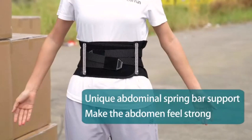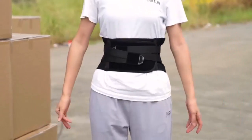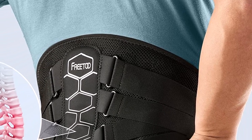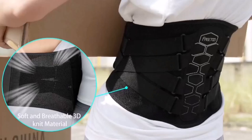With an emphasis on ergonomics, the Free 2 Back Brace is thoughtfully designed to provide a snug and comfortable fit. The contoured shape and adjustable straps allow for a personalized fit that conforms to the unique contours of the body. This ergonomic design ensures that the back brace stays securely in place, providing consistent support without restricting movement.